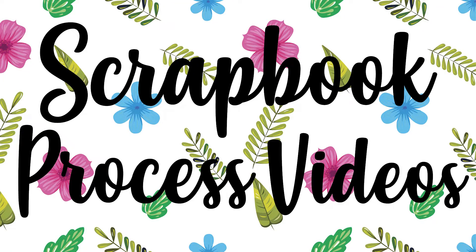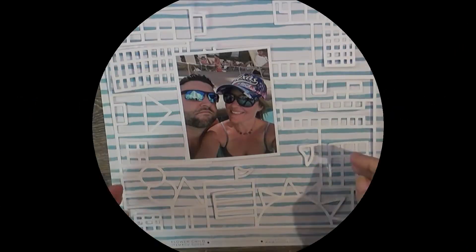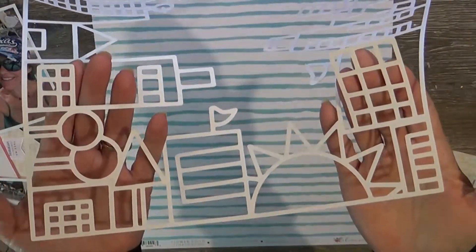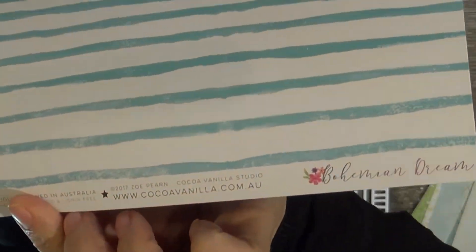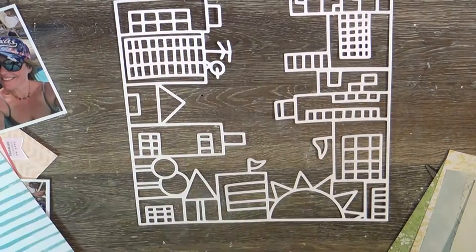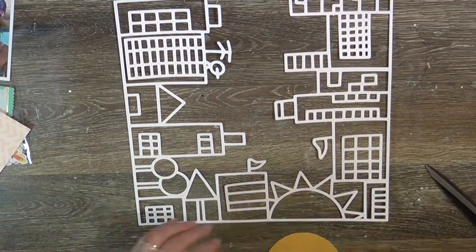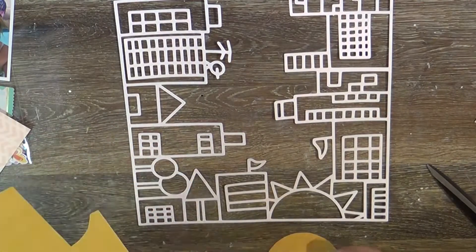Hello sweet people in YouTube land, it's Tuesday again, bringing you a layout that I absolutely adore how it turned out. I thought I was gonna go with this background paper, but I ended up switching and not using the Bohemian Dream by Cocoa Vanilla. I am going to use this cut file by Confessions of a Paper Addict.